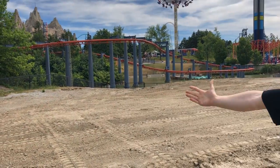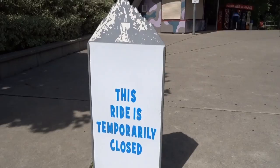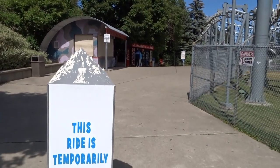Welcome to Skyrider! Let's get this weekly update off to a start. I'm going to kick it off with the big issue at hand.